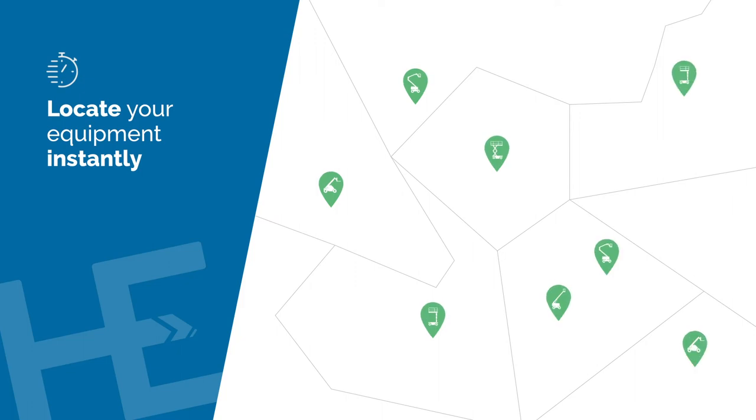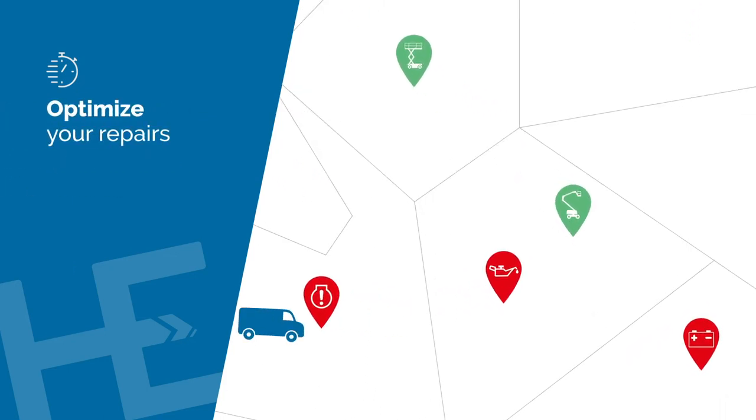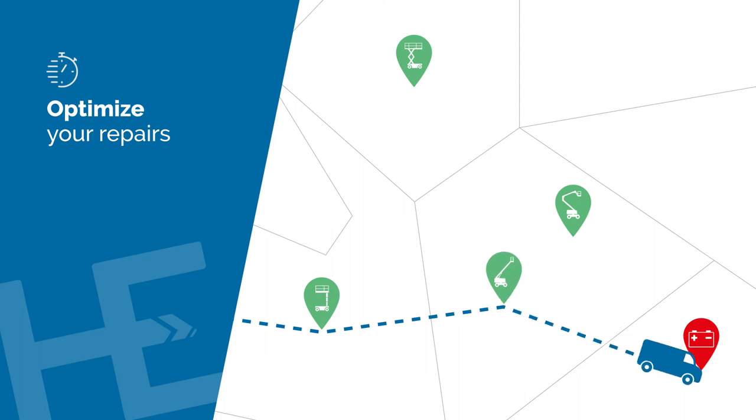Use the interactive map to locate your equipment and keep your fleet healthy. You are instantly informed about machine fault codes. You can perform advanced diagnostics before planning an on-site repair.